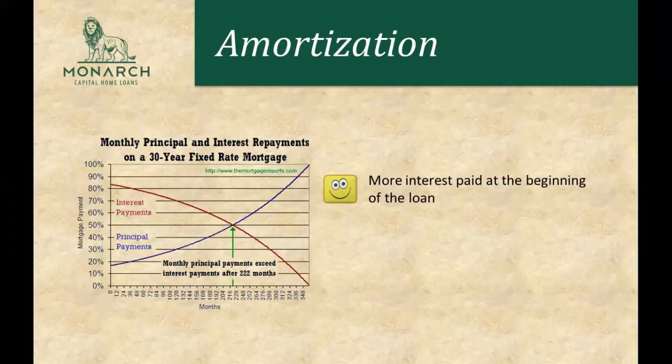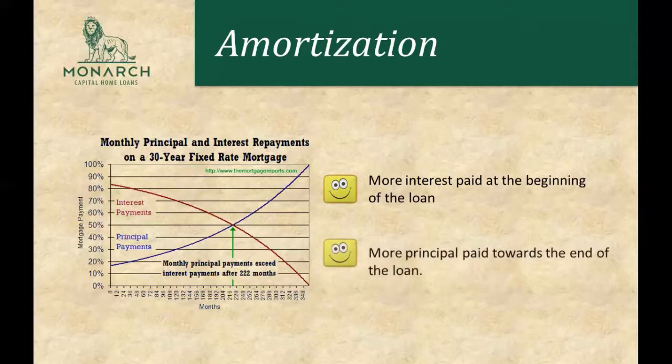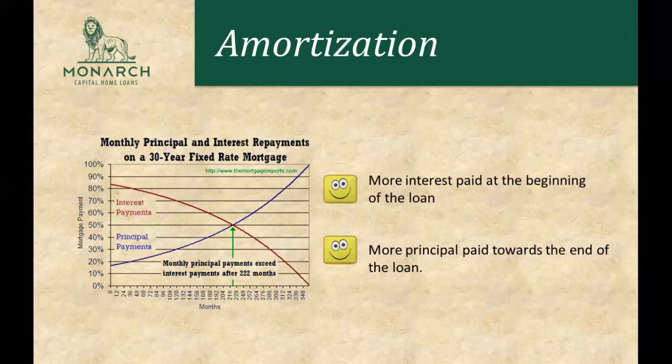Your mortgage payments are always going to be the same, but you'll be paying more towards the interest at the beginning of your loan. There's a middle point which the green arrow is pointing to, and after that point the blue line is above the red line — so you're actually going to be paying more towards the principal than towards the interest after 222 months.